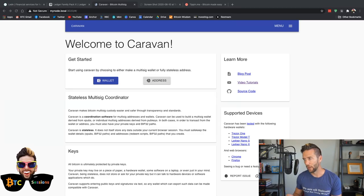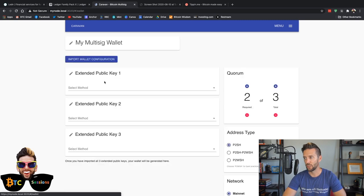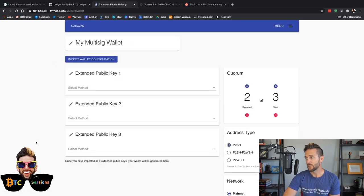Here we are on the Caravan website, and this is the first screen you're going to see when you get there. We're going to click on the wallet button up in the top left. We get to a screen with a couple of different options: you've got Import Wallet Configuration — that's if you've already set up a multi-sig wallet with Caravan and want to import it again. You can also set up a new multi-sig scheme from scratch.